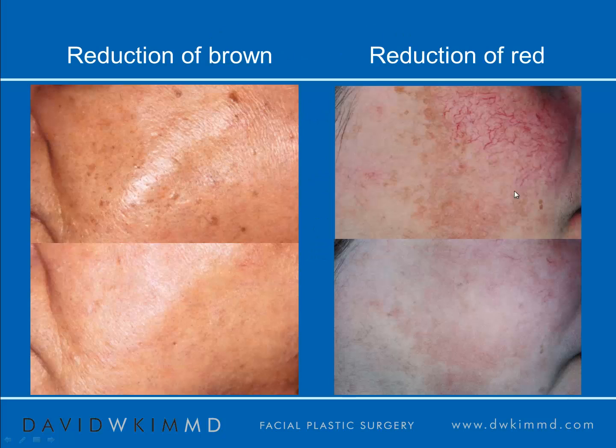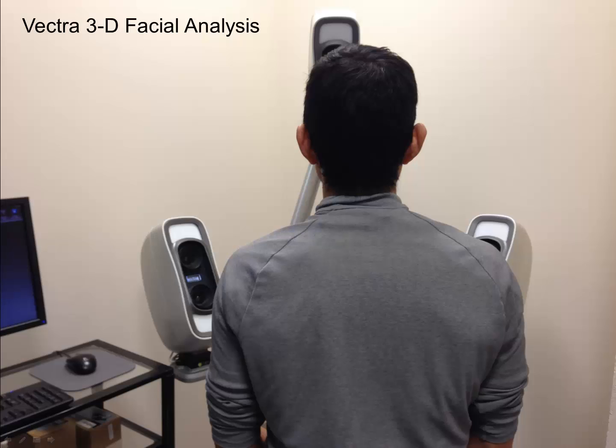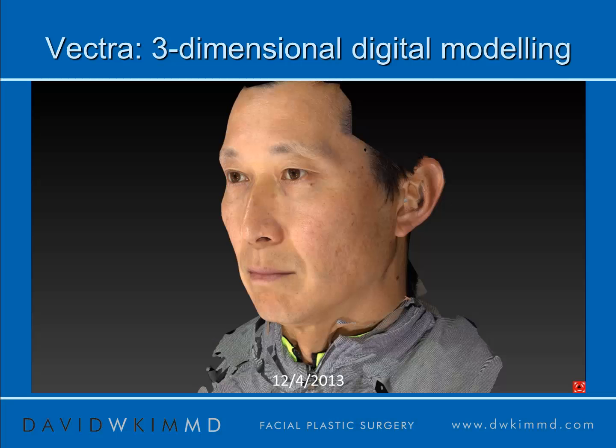These are some examples. This is the reduction of brown from a before and after of a typical patient, and reduction of red or vascular markings from before and after. This is the Vectra three-dimensional computer facial analysis program that we use in the office. I use this often for surgical patients, but it's also helpful in creating an image that can help identify some of the target problems with pigment.